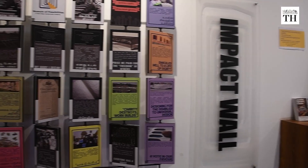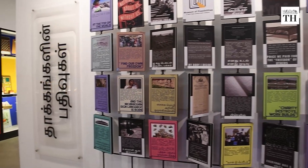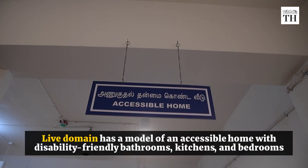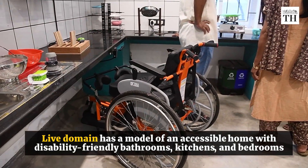The museum has three domains: live, work, and play. The live domain has a model of an accessible home with disability-friendly bathrooms, kitchens, and bedrooms.